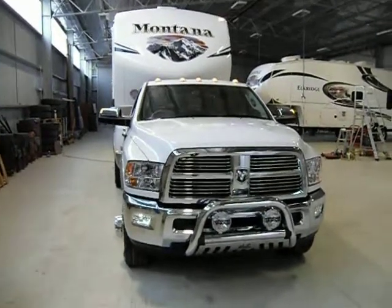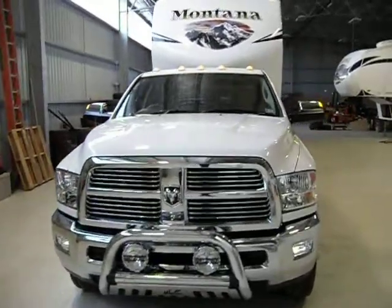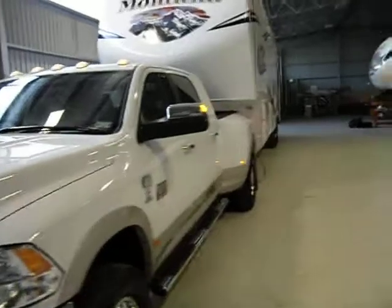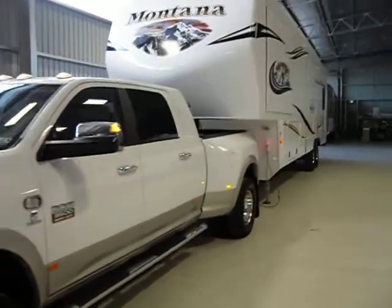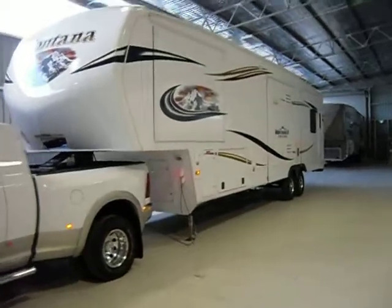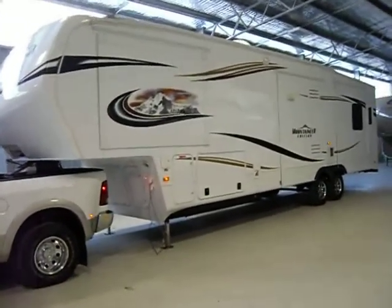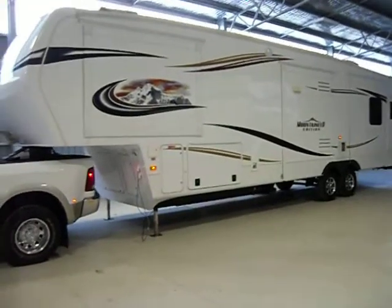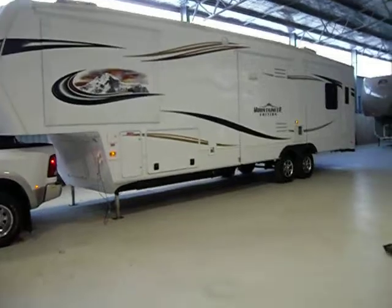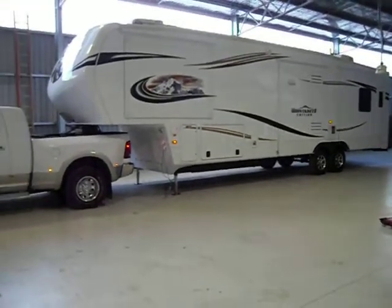Today I'm going to show you the new Dodge Ram 3500 Mega Cab with a Montana Mountaineer 326 RLQ. It's a 37-foot fifth wheeler, the latest 2012 edition from Keystone in the USA. Four slides, 5.8 tonne. All up, this rig is 17 metres long.